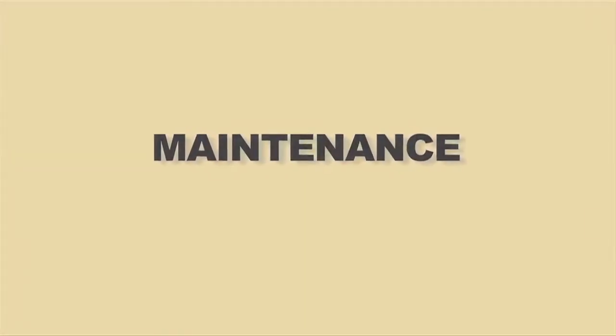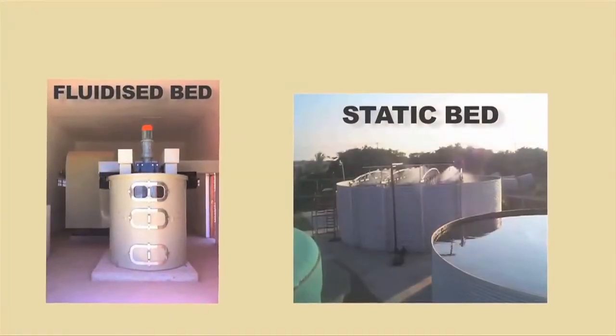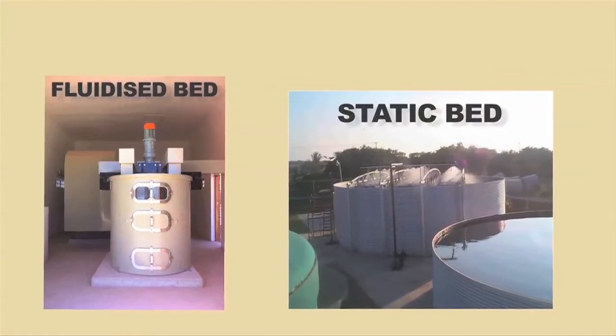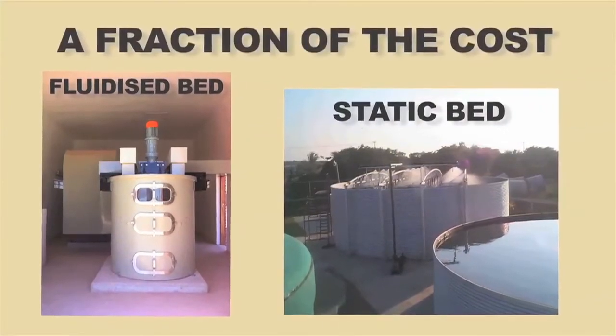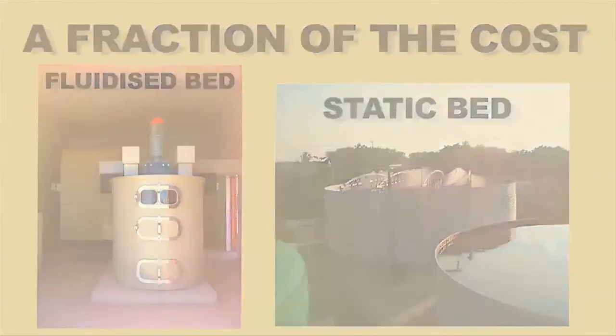The next point is maintenance. With very few moving parts and no expensive media changes, the maintenance cost of a fluidized bed biofilter is a fraction of the maintenance cost of static bed biofilters and other biofilter systems.